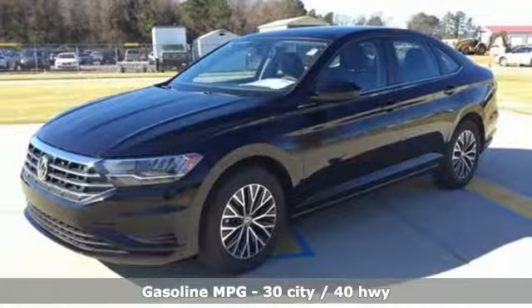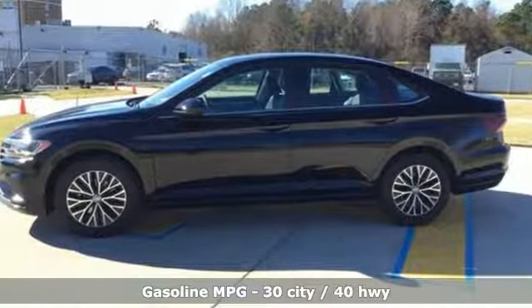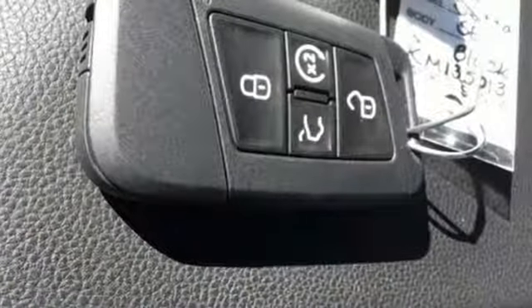And it comes with all the amenities you need. Streaming audio. Power heated mirrors. Dual zone climate control. Wireless phone connectivity. Front heated bucket seats.